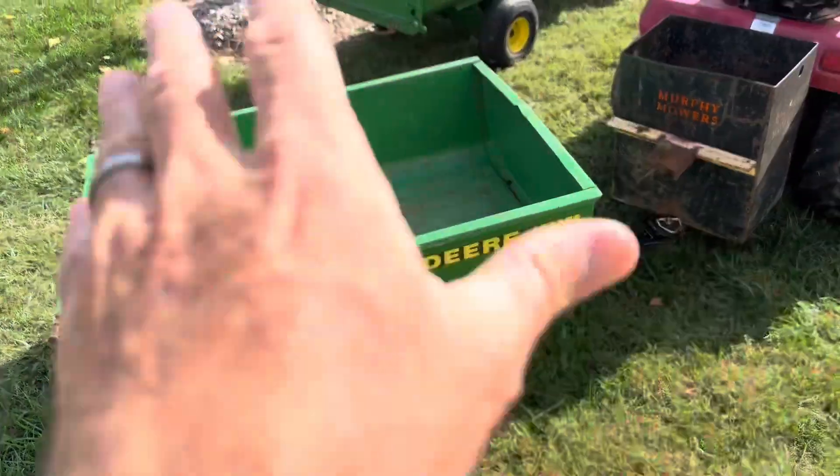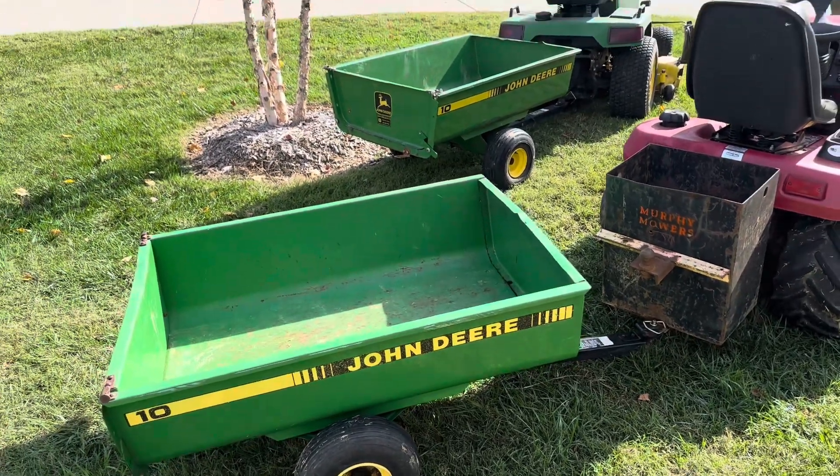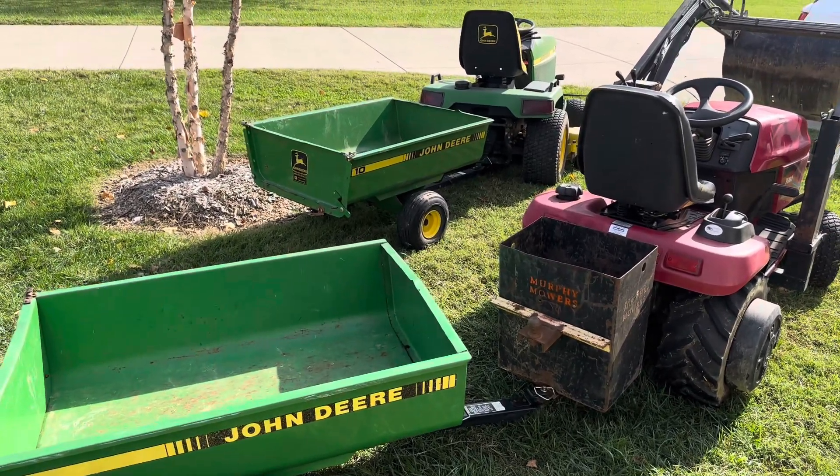It might surprise me if I put the tires on. So anyway, that is my question for John Deere cart guys. I'm just asking — I mean, I know there might be different years and things of that nature. Were they all created equal, or was each year John Deere 10 specs different? Make a comment, let me know. Just curious.